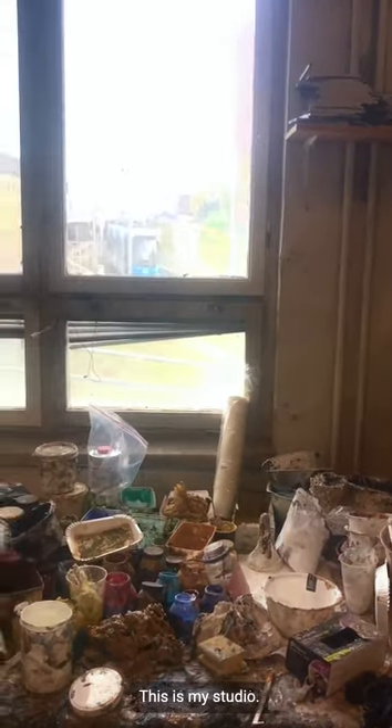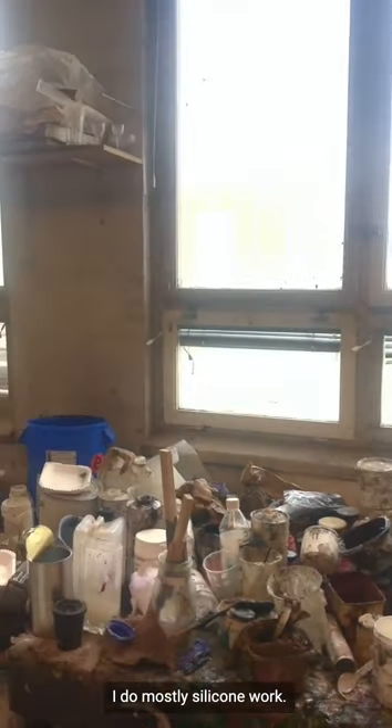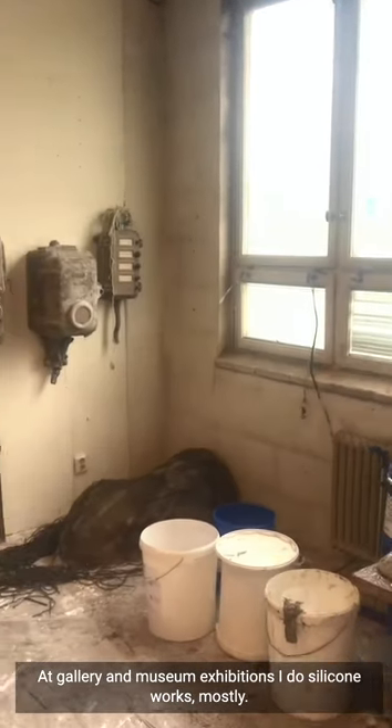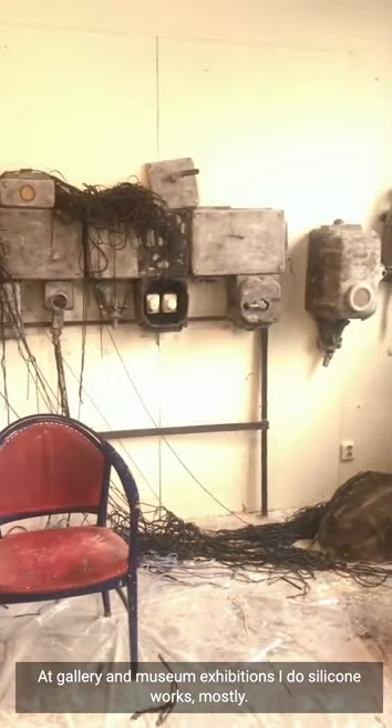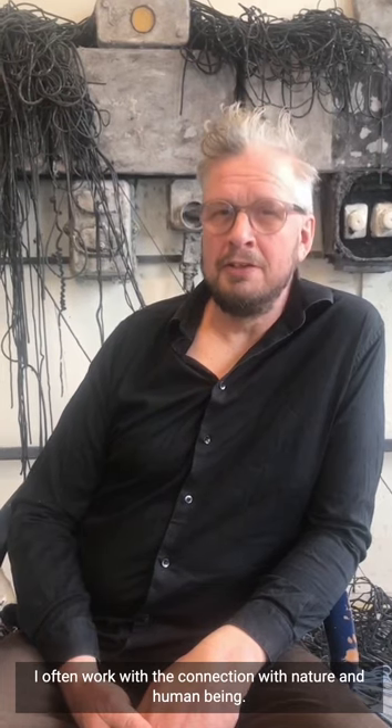Hi, my name is Roland Persson and I'm a sculptor from Stockholm. This is my studio. I do mostly silicone work — as gallery and museum exhibitions, I do silicone works mostly. I often work with the connection between nature and human beings, and all in between.